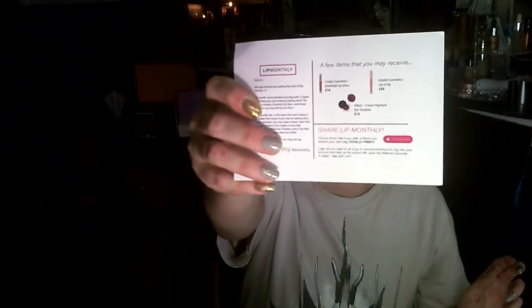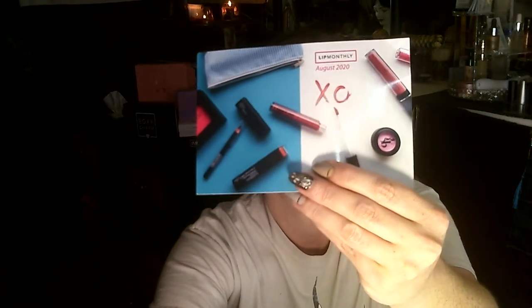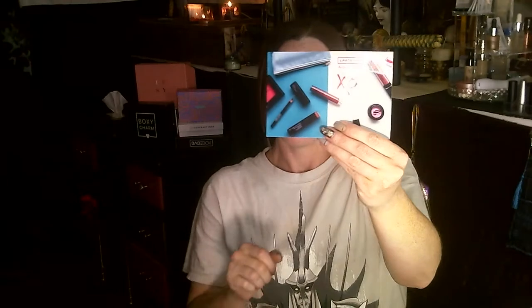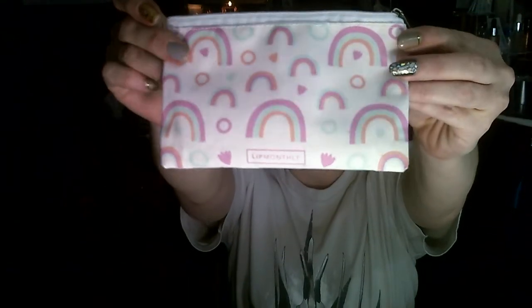Either way, even with the extra stuff in it, this is actually my second — well, third — bag with them and I'm pretty happy about it. This month they sent a little card that talks about some of the products you get.